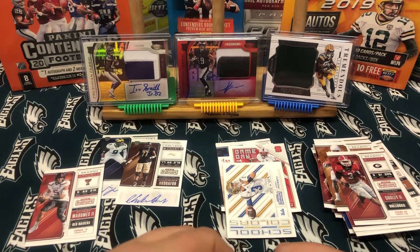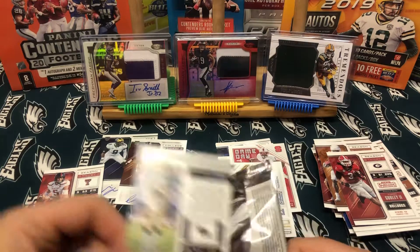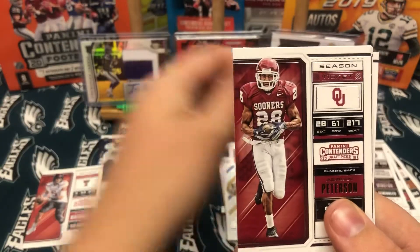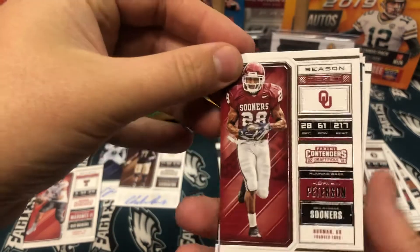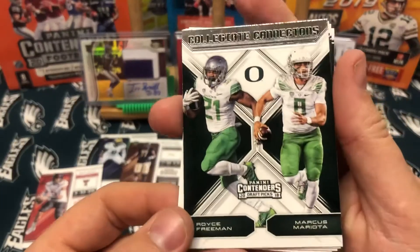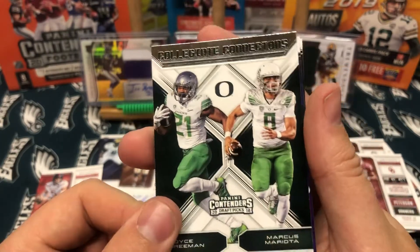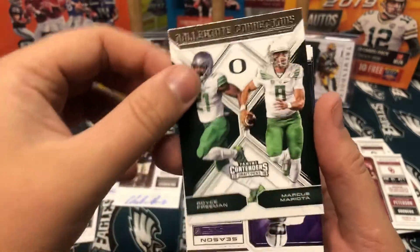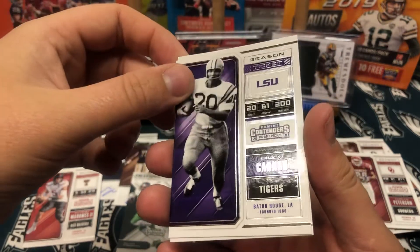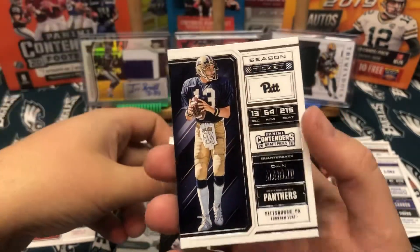And then the last pack: Jameis Winston, Adrian Peterson. I love these — Collegiate Connections: Royce Freeman and Marcus Mariota. These inserts are so nice. From LSU we have Billy Cannon, and a Dan Marino to finish it off.